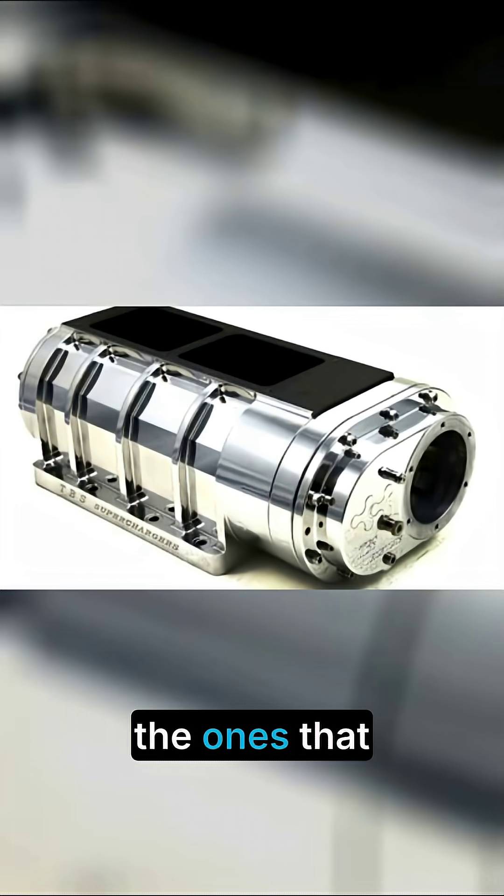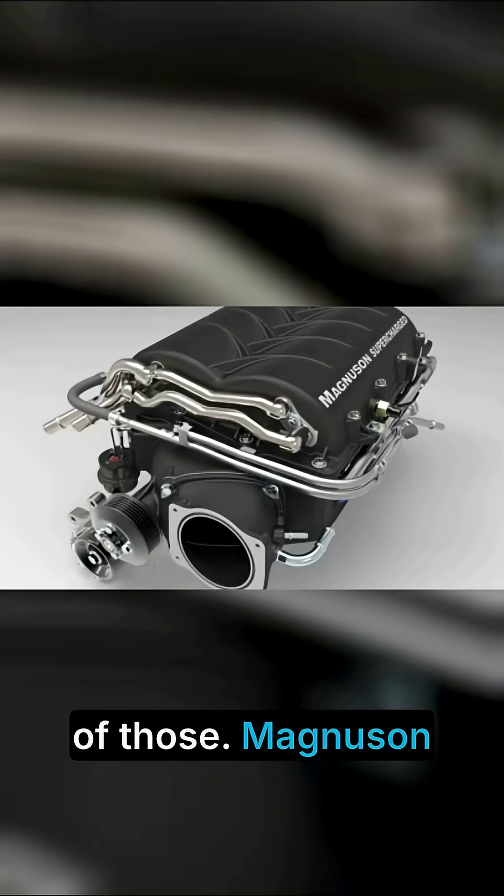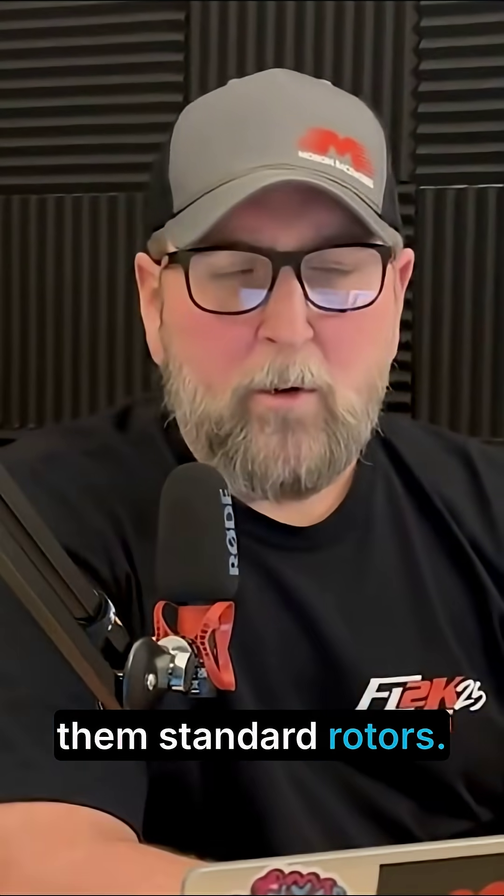The Blower Shop and Magnuson both use root style blowers. Blower Shop — if you haven't seen them — are the ones that sit on top of the engine, looks super cool. That's the 1071s, 871s, stuff like that. Mike Finnegan's Blasphemy runs one of those. Magnuson also uses a root style blower, but their blowers have a few more twists on them than standard rotors.